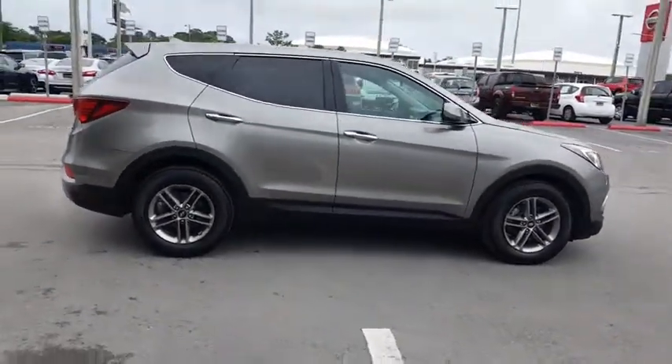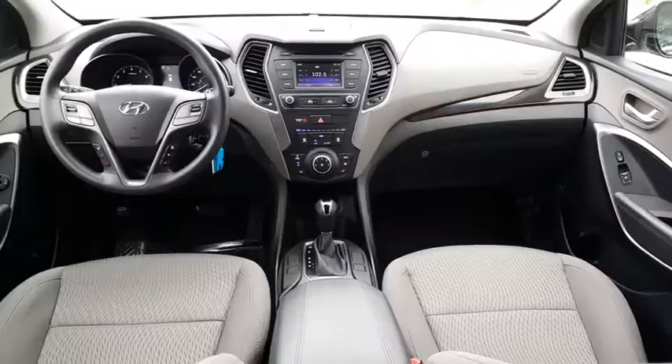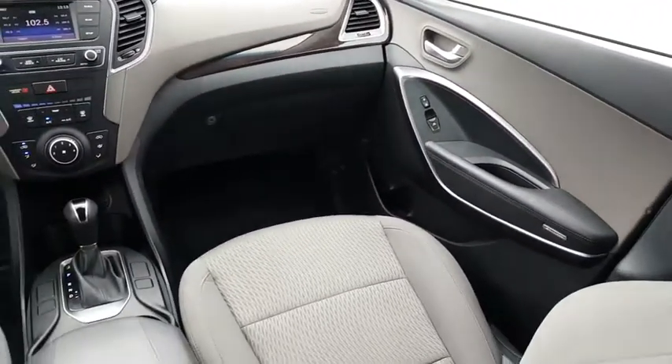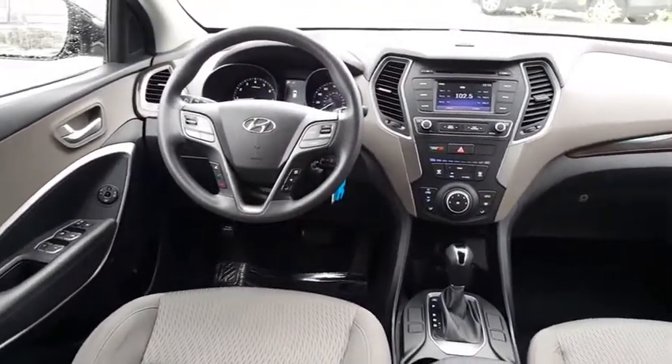Here are some of this vehicle's great options: backup camera, electronic stability control, trip computer, outside temperature gauge, day-night rear view mirror, perimeter alarm, tinted glass, four-piece floor mat set. This beauty is sure to make you the talk of the neighborhood.